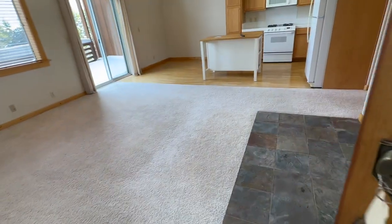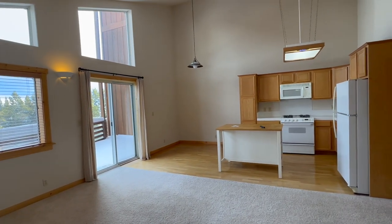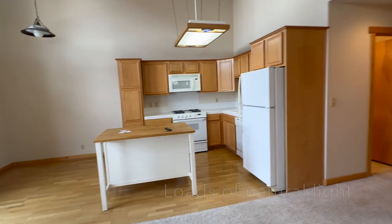Let's go on inside and take a look. The first thing I notice is that there is so much natural light — it's crazy, it's so bright in here.